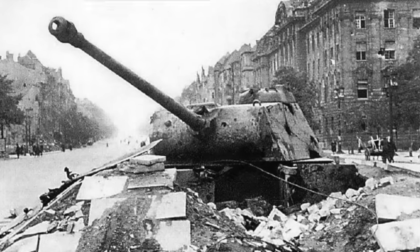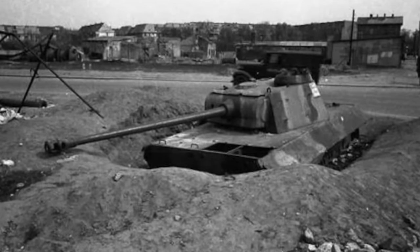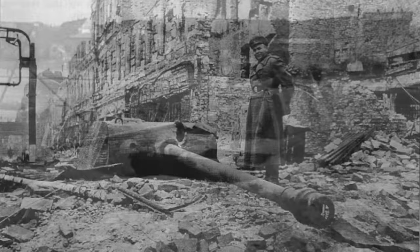Photographs taken after the war of these wrecked and abandoned tanks indicate just how fierce the fighting was for the city of Berlin, and how the Germans grabbed at anything they could to help defend their city.